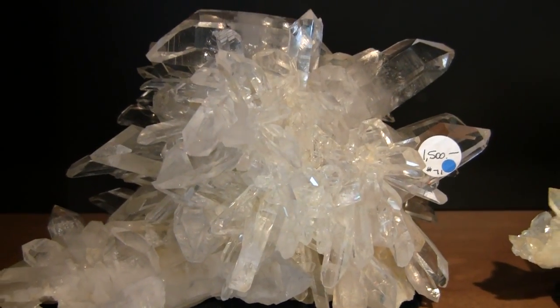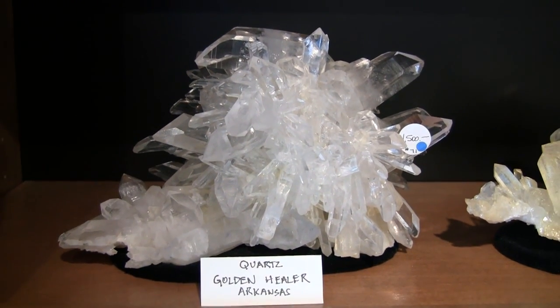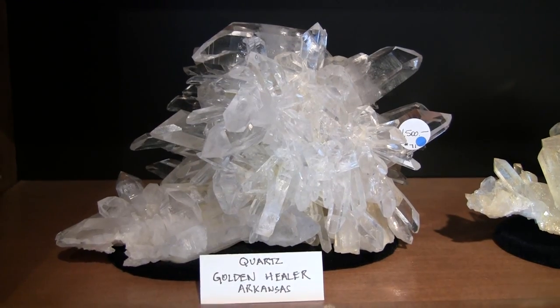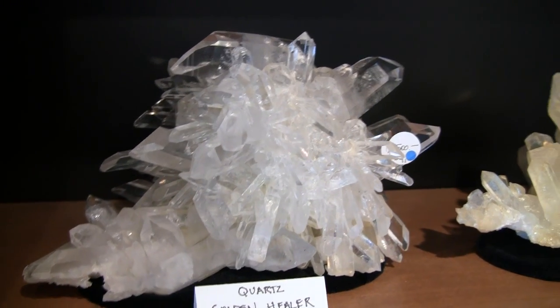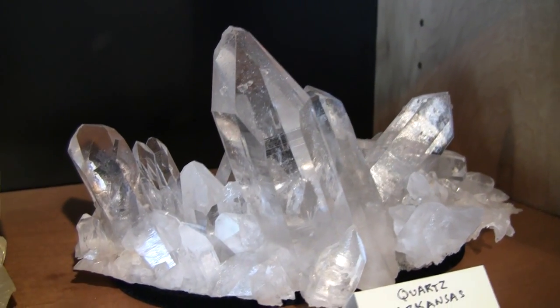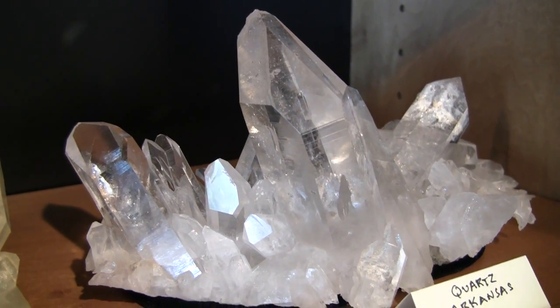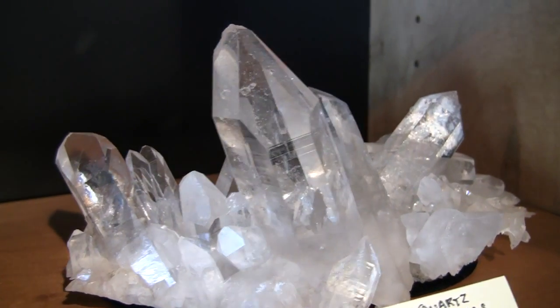This is a very powerful quartz golden healer from Arkansas with an incredibly dynamic spray. And this is a lovely piece with very clear, good-size points and a very aesthetic formation.